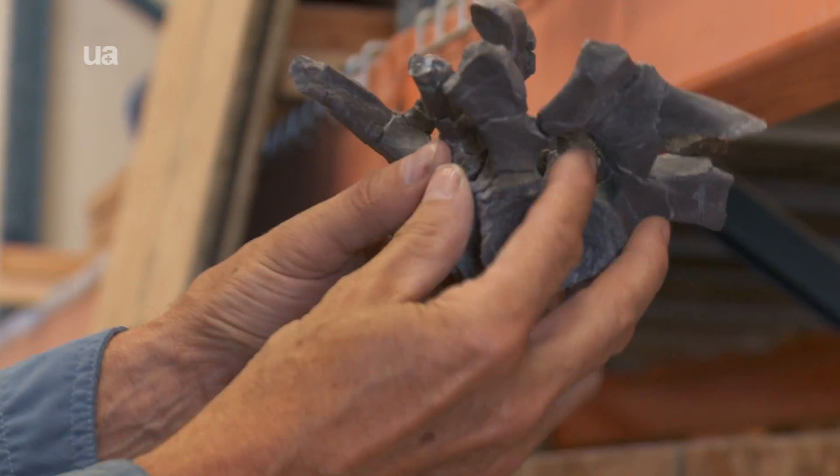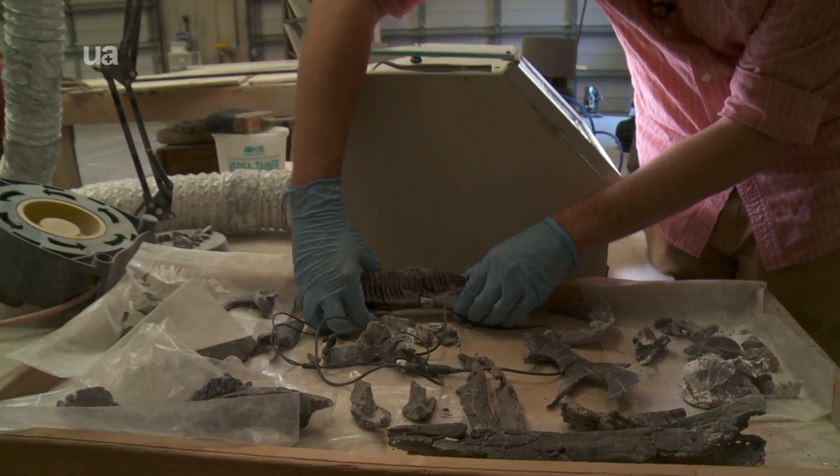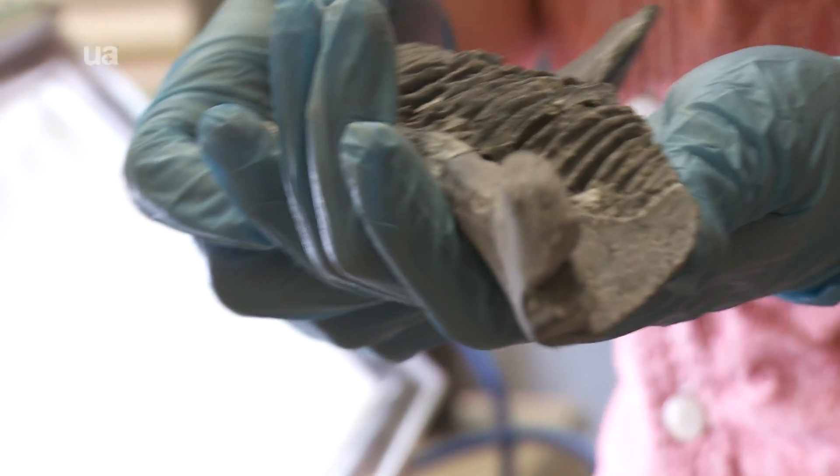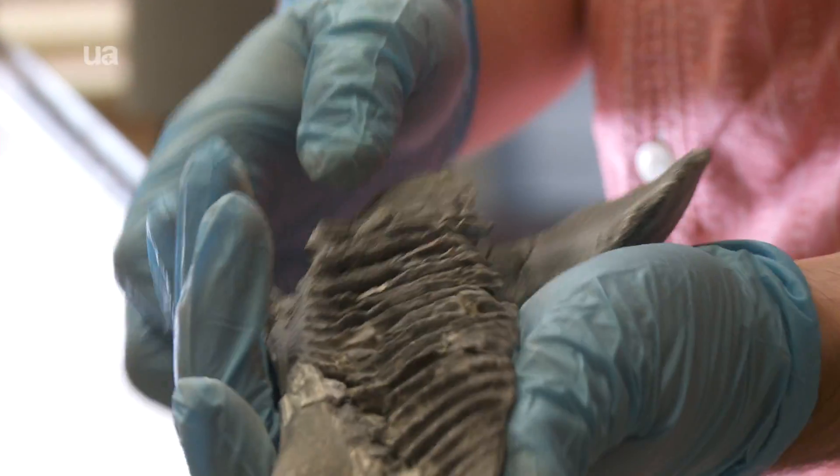Here we have three consecutive neck vertebrae. I've actually learned some tricks to doing bone restoration and cleaning — it's not just a matter of removing material. There are tricks. You're able to utilize certain methods to clean the bone faster or more gently.